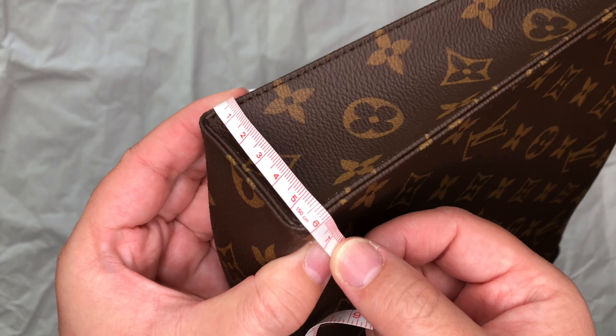Moving on to the mid-size toiletry pouch — the toiletry pouch 19. Of all three toiletry pouches this is my favorite, and this is the one I use every single day in my purse as a catch-all. Moving on to dimensions, the length of the toiletry pouch is about 7.8 inches in length, or about 19 centimeters.